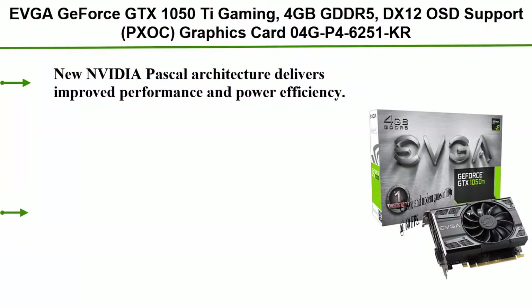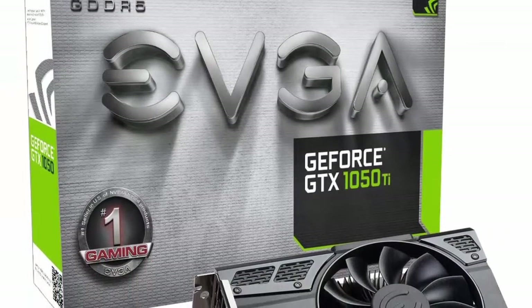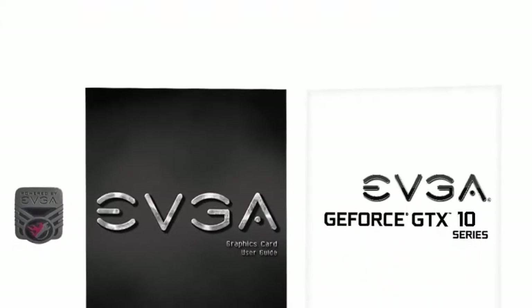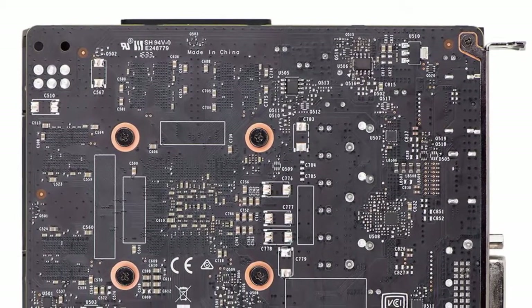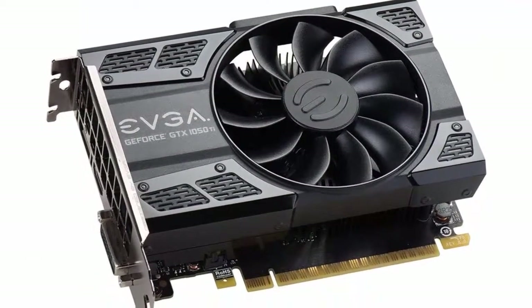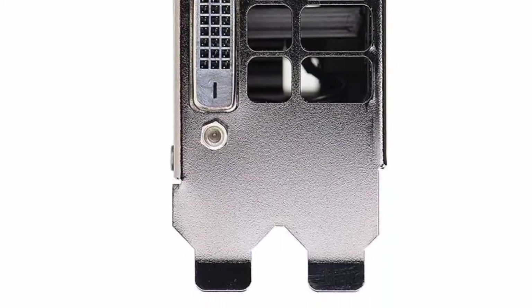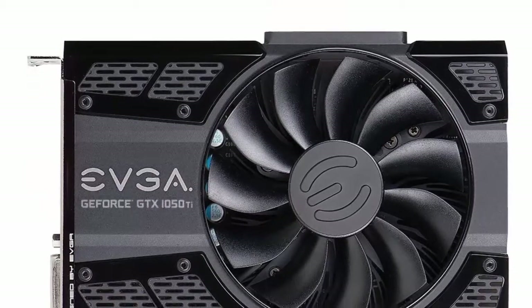Top 3: EVGA GeForce GTX 1050 Ti Gaming, 4GB GDDR5, DX12 OSD Support, PXOC, Graphics Card 04G-P4-6251KR. New NVIDIA Pascal architecture delivers improved performance and power efficiency. Classic and modern games at 1080p at 60fps. Fast, smooth, power-efficient gaming experiences. 112.16 GB/s memory bandwidth. Base Clock: 1290 MHz. Boost Clock: 1392 MHz. Memory: 4096MB GDDR5. Compact size: 5.7 inches. Operating system support: Windows 10, 8, 7 — 32/64-bit.